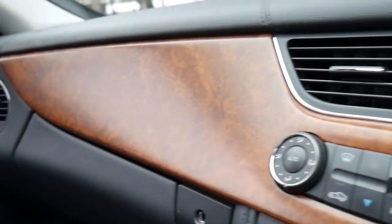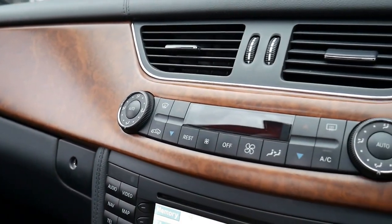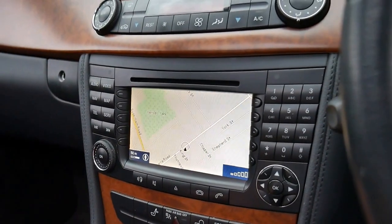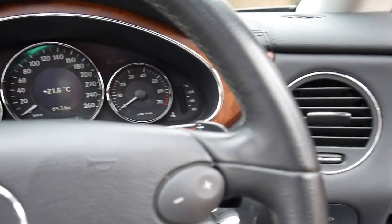You can see here the timber work — it's definitely my favourite sort of timber, I prefer this to the gloss finish. You've got navigation, it's Bluetooth compatible, and it's got a very good service history to it.